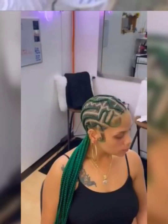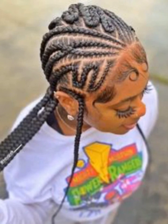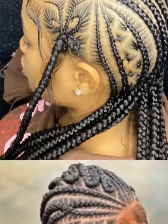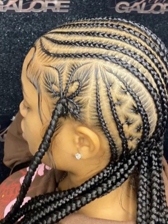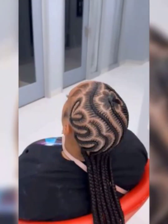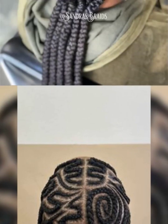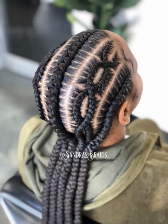Hello beautiful ladies, wagwan! Hope you're doing good wherever you are watching this video from. In this episode today you'll be seeing a lot of cornrow styles with unique designs. Most of the hairstyles in this video are straight back styles with unique designs, but we also have updo and half up half down styles. If you are a lover of braids and cornrow styles with unique designs and like something different, then this video is definitely for you.